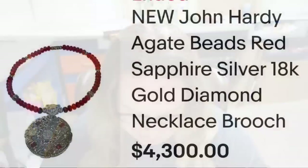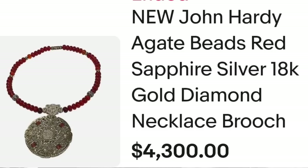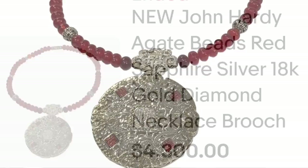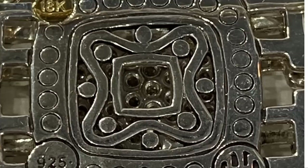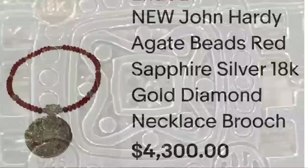Up next is a name I have just recently learned — John Hardy. He came up in a couple of videos I did and I also found some of his pieces in online estate auctions. This next piece sold for $4,300. This is a new John Hardy agate beads, red sapphire, silver and 18-karat gold diamond necklace, and the pendant turns into a brooch. Here you can see that necklace up close — beautiful detail. On the back, it is clearly marked 18 karat and 925, with a JH stamp. A great sale at $4,300.